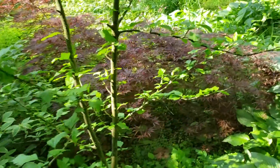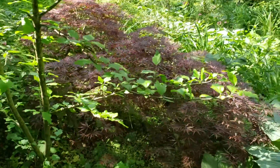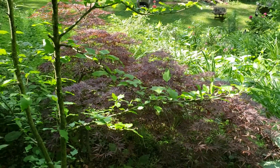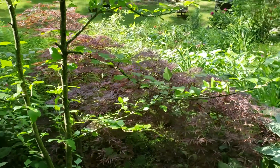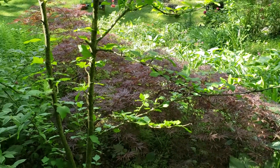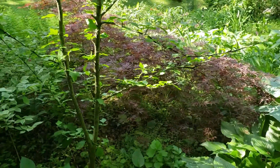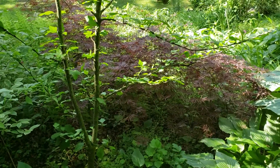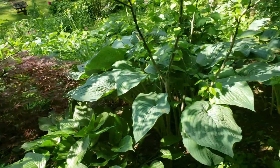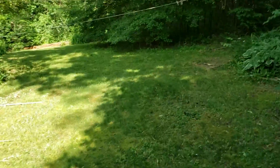Believe it or not, that Japanese maple right there is probably 15 years old now — well, we've had it for 15 years. I don't know how old it was when we bought it, but it was already several years old then, so that's a minimum of a 15-year-old maple. It's just not a very fast-growing maple apparently, but I'm really happy with it — it was a $15 roadside purchase, well made.